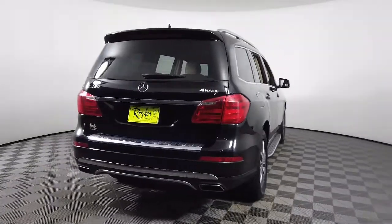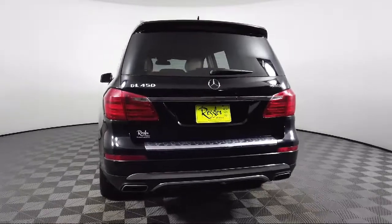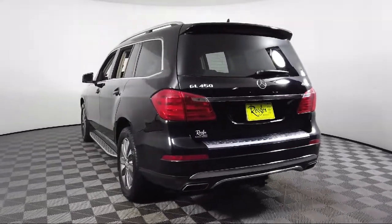Genuine wood dashboard insert, keyless entry, heated front seats, split fold down rear seat, and much more.